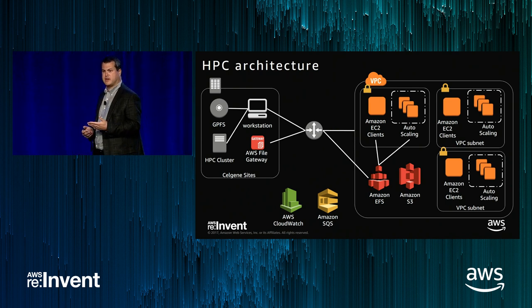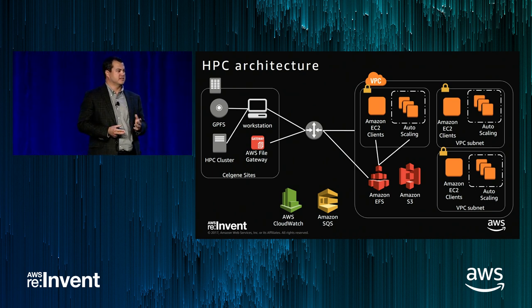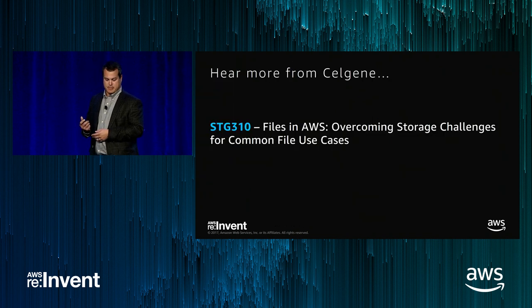We use two different types of EFS volumes: slash home is general purpose for low latency with small files. Our large genomic workloads run on Max I/O — it has higher latency, but individual files are 30 to 50 gigabytes and a thousand nodes are pulling from it, so we need that Max I/O capability. Our biggest issue has been job control, but now that we've solved the storage subsystem, that's the remaining focus.